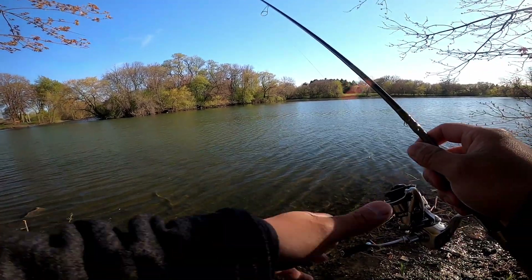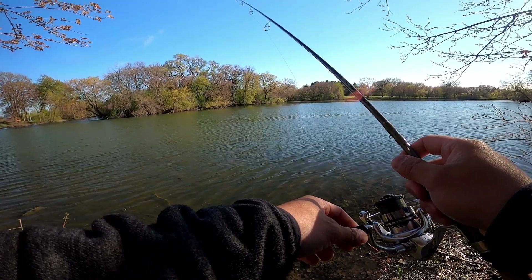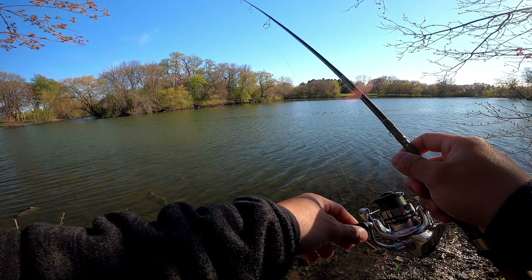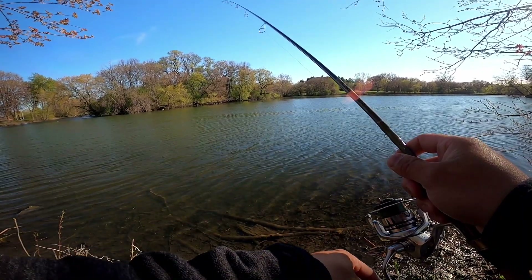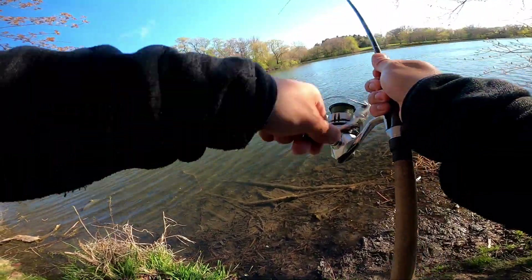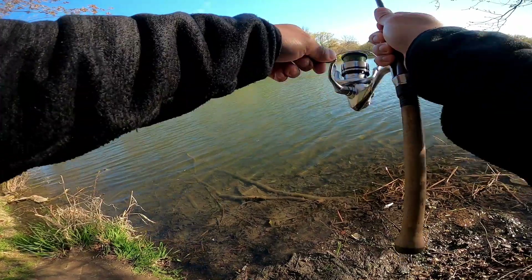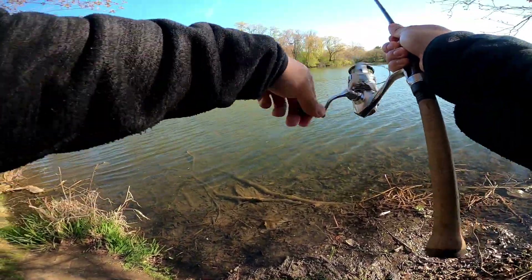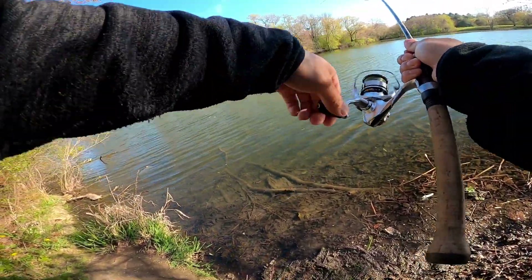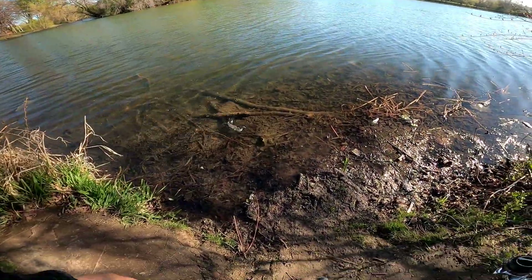Whoa. Oh, I got a bite! Got a bite. I got a bite. Take it. Take it. Got him! Got him! Yeah! We got him! This is exciting — that's a trout! Stay out of the weeds. Never give up. Yeah!